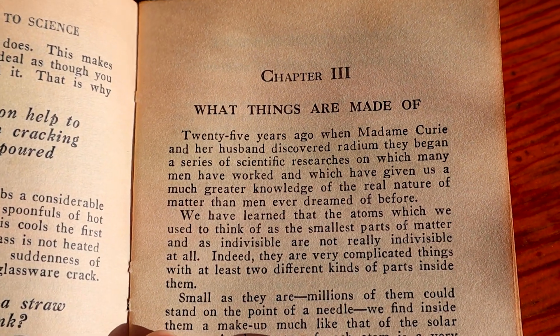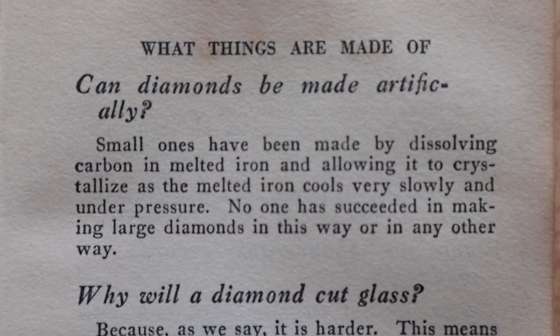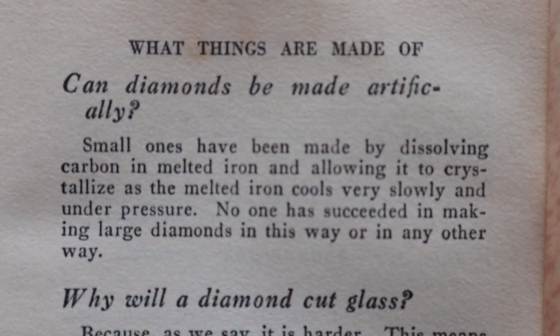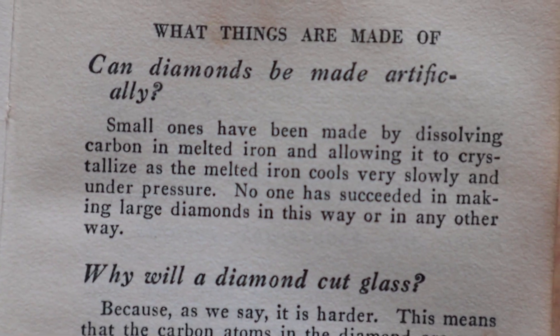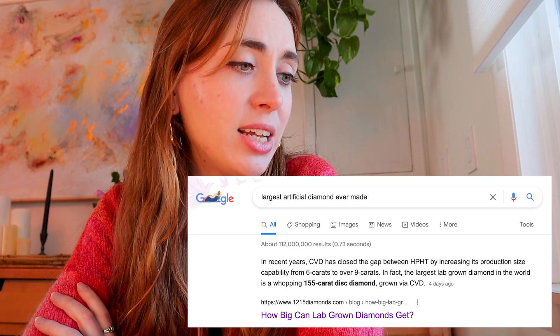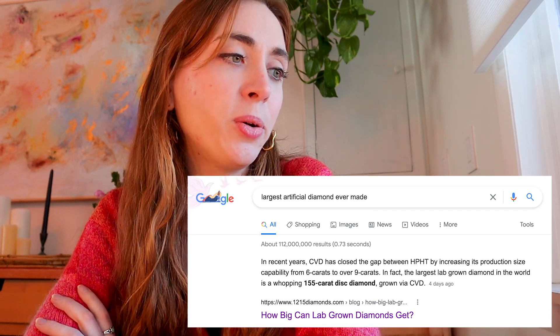Next chapter is 'What Things Are Made Of,' chapter three. 'Can diamonds be made artificially?' The book says: 'Small ones have been made by dissolving carbon in melted iron and allowing it to crystallize as the melted iron cools very slowly and under pressure. No one has succeeded in making large diamonds in this way or in any other way.' When I Googled the largest artificial diamond ever made, the answer was a whopping 155-carat disc diamond — which is like the size of someone's hand.